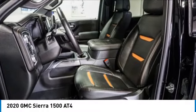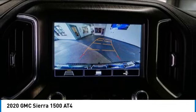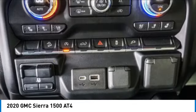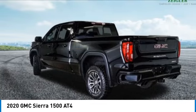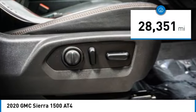Take a ride in the 2020 Sierra 1500. The GMC Sierra is a full-size pickup with all the functionality you could expect. With multiple trim levels, the GMC Sierra provides a wide range of features for you to enjoy. Power and advanced technology can both be found in this fantastic truck. This vehicle has less than 30,000 miles.